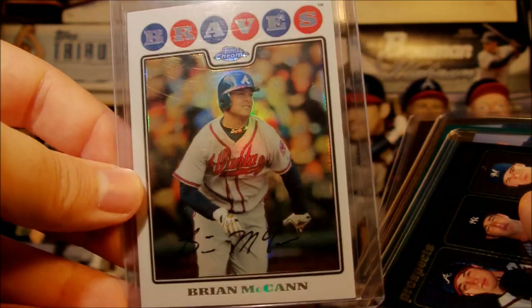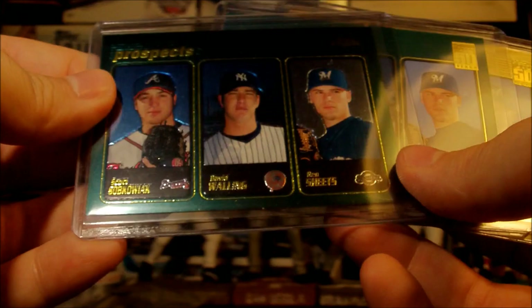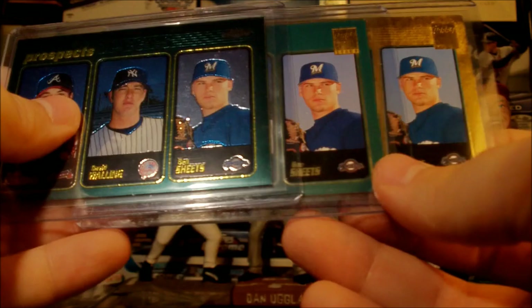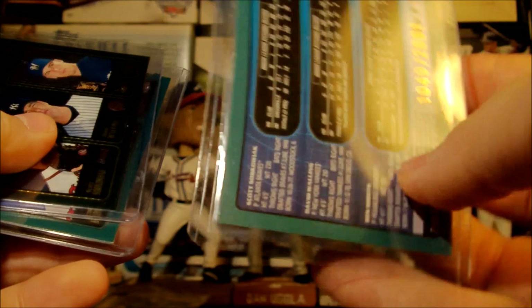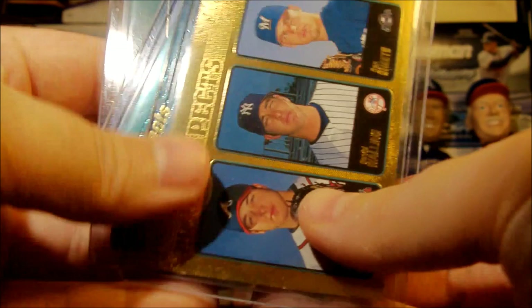And then these cards are awesome right here — he sent me three of these, all different variations. It's a prospect card from Topps Chrome. What's awesome about this card is that the Braves just signed Ben Sheets — he hasn't been pitching for the last couple years, had some injury problems, but the Braves just signed him and he's going to be starting on Sunday. So we're hoping he might be the answer to our rotation problems. This one right here is numbered out of 2001. Hopefully Ben Sheets can do something for us on Sunday. But that's all I got — a little longer video than usual, but if you're a true Braves fan, you stuck around for it. Thanks for watching.